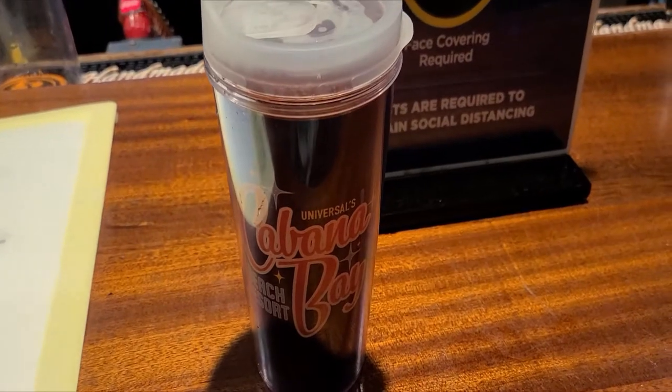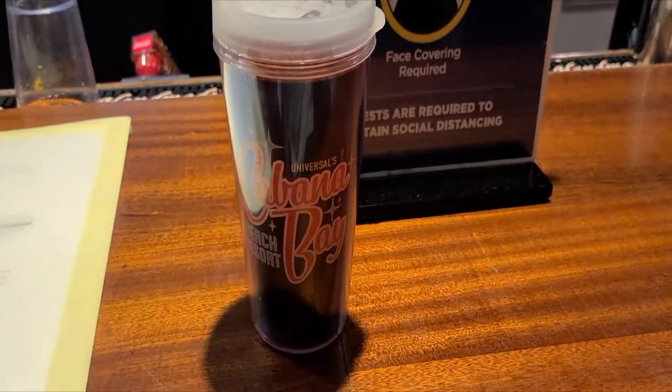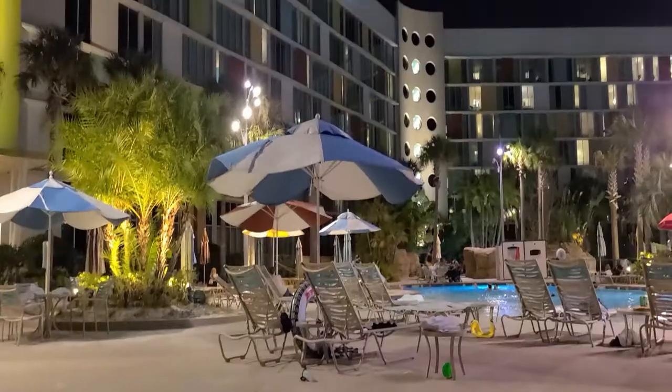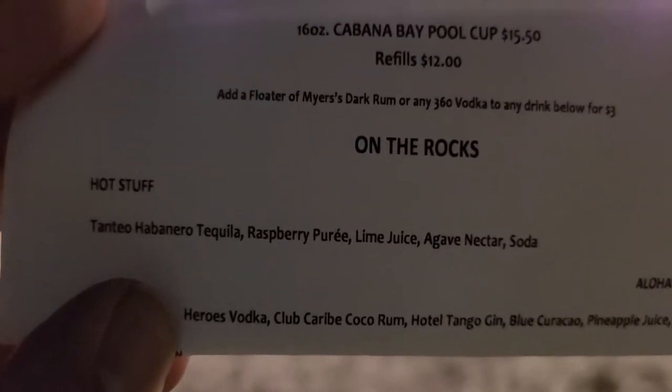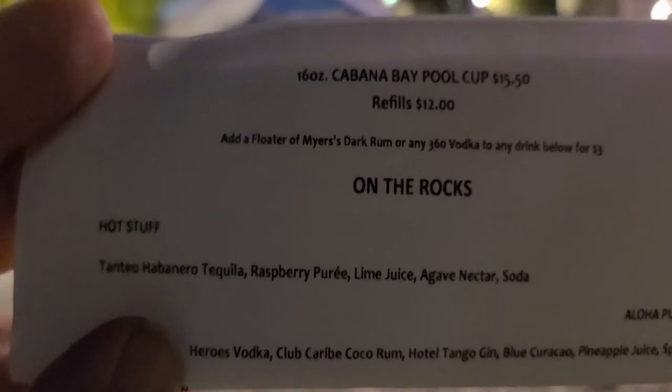All our drinks are $15.50 — they come in these reusable cups and refills are $12. I got myself the Hot Stuff: tequila, raspberry puree, lime juice, coffee nectar, and soda. Sweet.